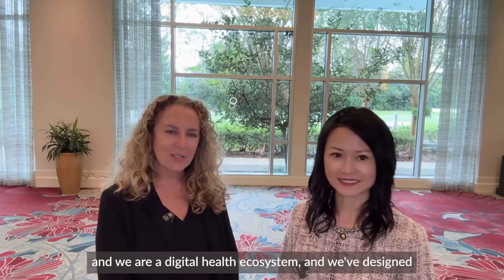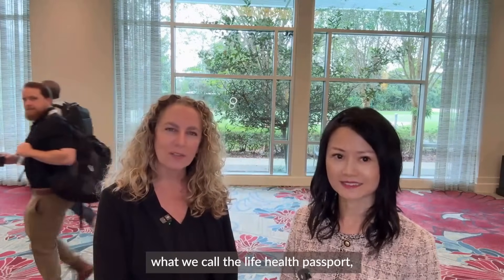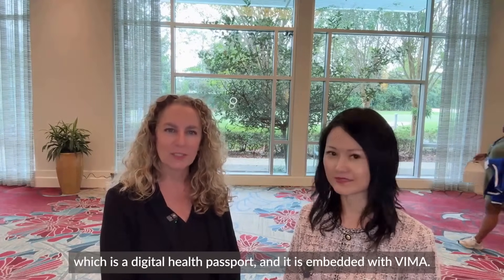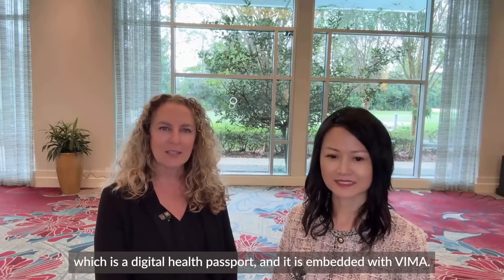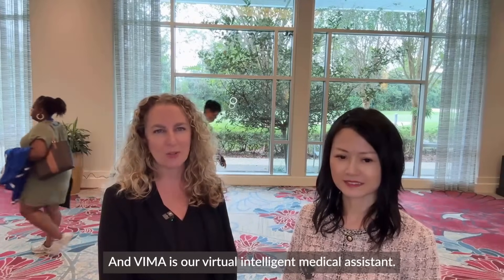Absolutely. I'm Michelle Berry. I am the co-founder and CEO of CTI Lifehealth, and we are a digital health ecosystem. We've designed what we call the Lifehealth Passport, which is a digital health passport, and it is embedded with VIMA — VIMA is our virtual intelligent medical assistant.